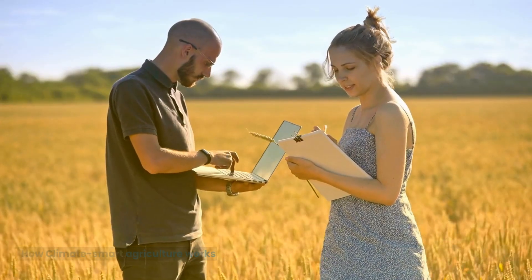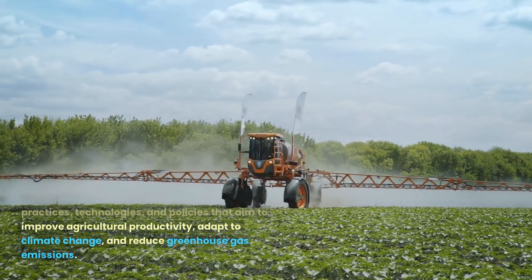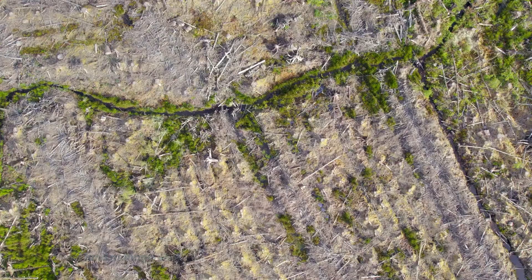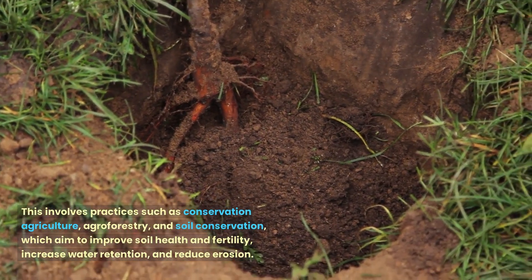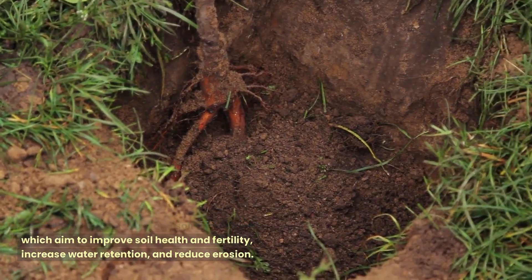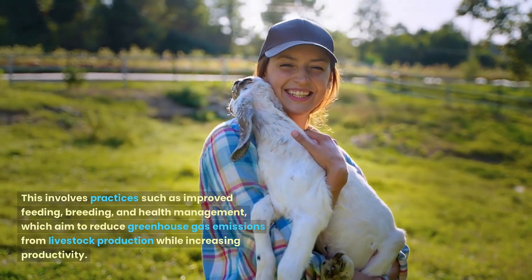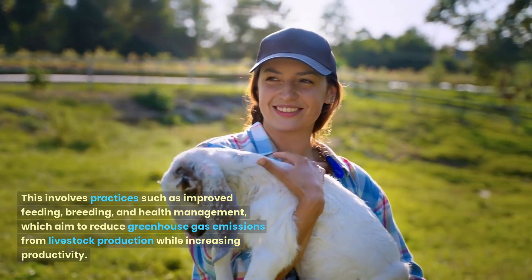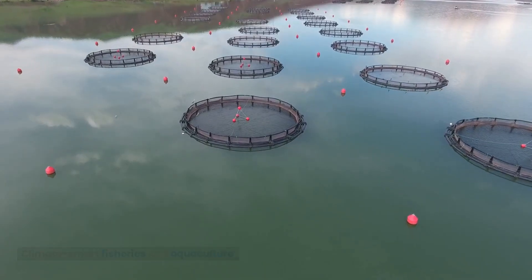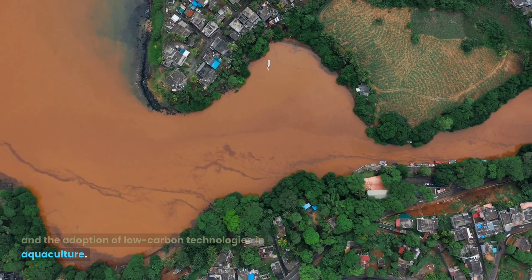How Climate Smart Agriculture works: it involves a range of practices, technologies, and policies that aim to improve agricultural productivity, adapt to climate change, and reduce greenhouse gas emissions. These practices include Sustainable Land Management — practices such as conservation agriculture, agroforestry, and soil conservation, which aim to improve soil health and fertility, increase water retention, and reduce erosion. Climate Smart Livestock Management involves practices such as improved feeding, breeding, and health management, which aim to reduce greenhouse gas emissions from livestock production while increasing productivity. Climate Smart Fisheries and Aquaculture involves sustainable fishing, conservation of aquatic ecosystems, and the adoption of low-carbon technologies in aquaculture.